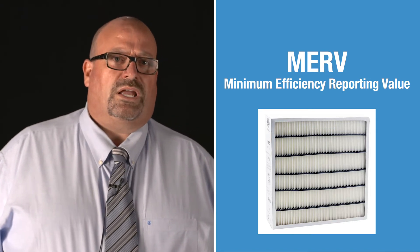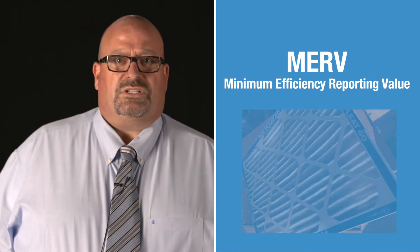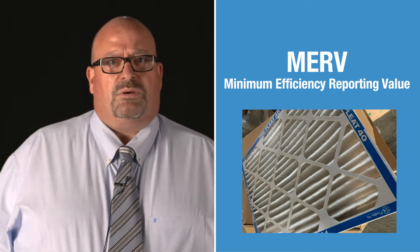Unfortunately, some of our older HVAC systems cannot handle the MERV 16 filters. Until these systems are upgraded, MERV 13 filters are used. With all of these highly efficient systems in place, routine replacement of filters and servicing of HVAC units becomes particularly important. The district plans four filter changes and HVAC system servicing every four months. Often this work is done prior to the start of school or on weekends so as not to disrupt the learning environment.